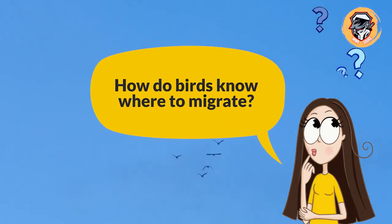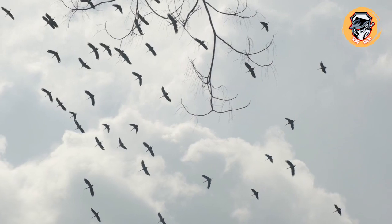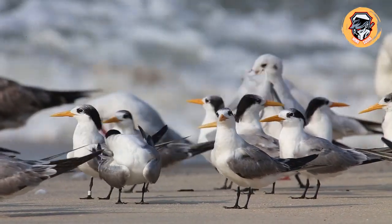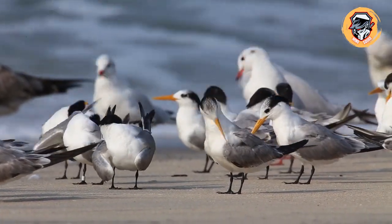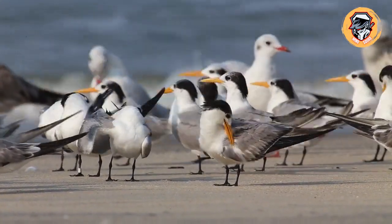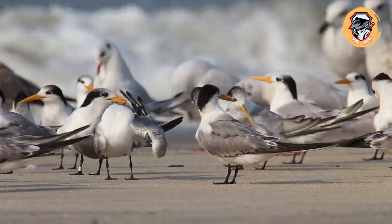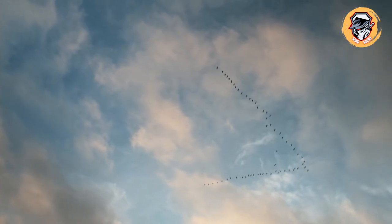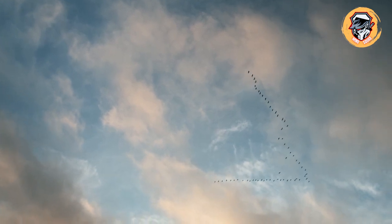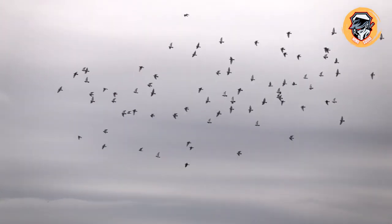How do birds know where to migrate? Forty percent of bird species migrate every year, with some traveling tens of thousands of miles — Arctic terns fly about 50,000 miles every year from pole to pole. Migrating birds can even find their destinations if researchers make them start from unusual locations. Some songbirds use a magnetic map to navigate long distances, but nobody knows how they can detect the Earth's magnetic field.